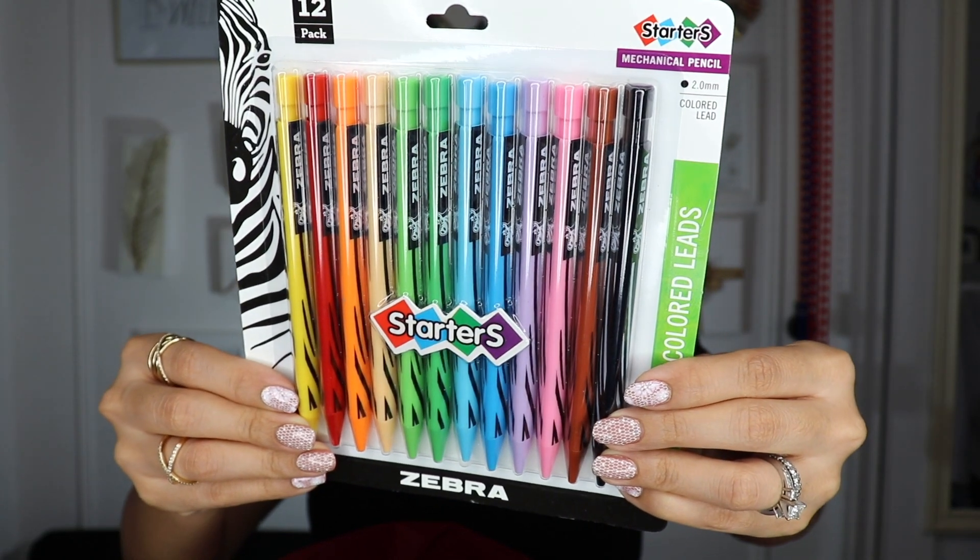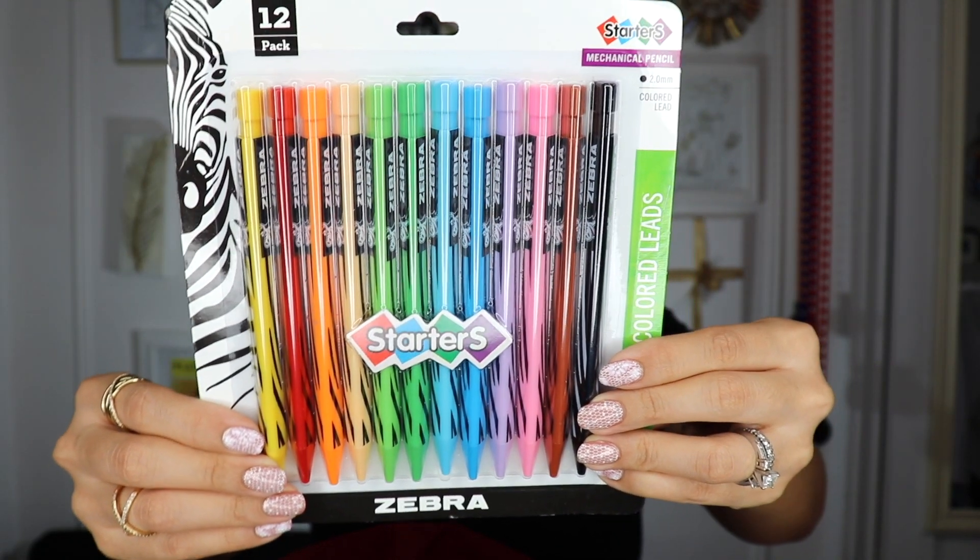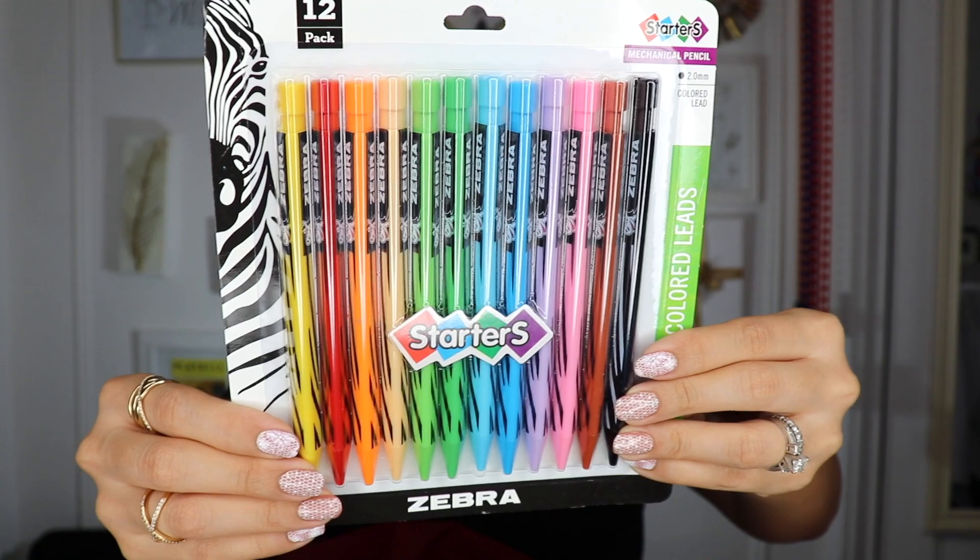These are Starters Mechanical Pencils with bright colored leads by Zebra. They are colorful mechanical pencils perfect for beginners, with a bold lead that is hard to break and long lasting. The triangular barrel is easy to hold, and they have a variety of colorful leads with a smooth, silky lay down.